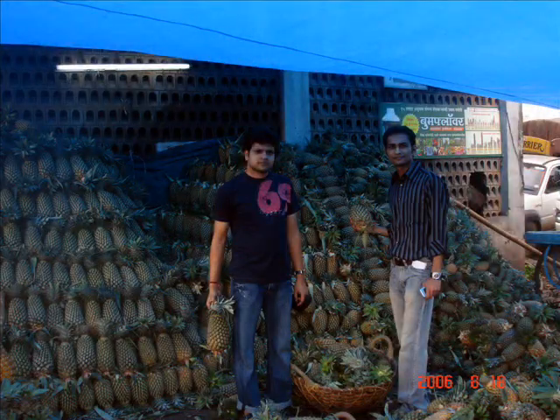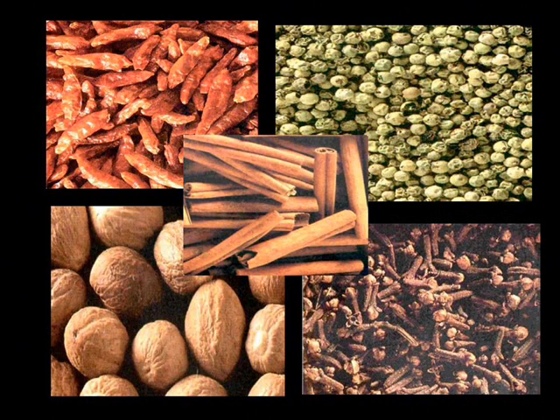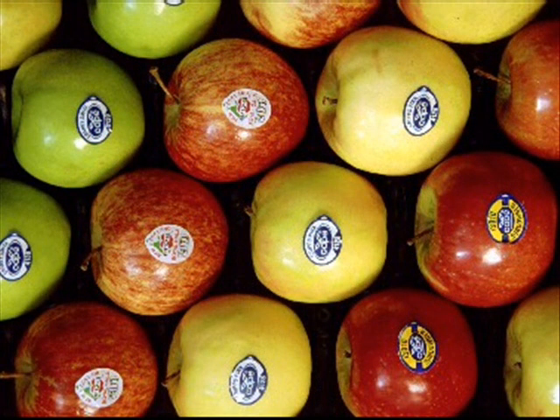The produce comes from different parts of the country and also from some parts of the world. We noticed pineapples from Bengal, spices from Kerala, apples from New Zealand, and American corn, which gives you an idea about the geographical reach of these markets.